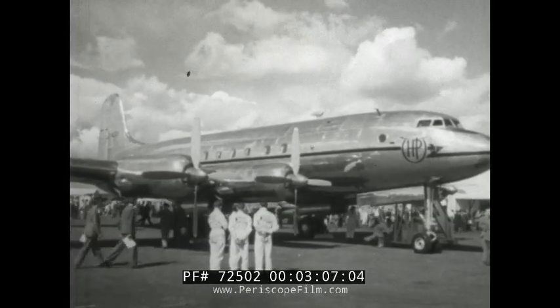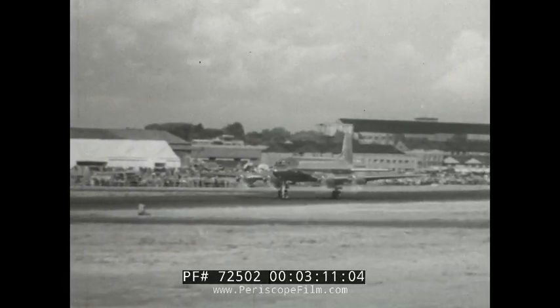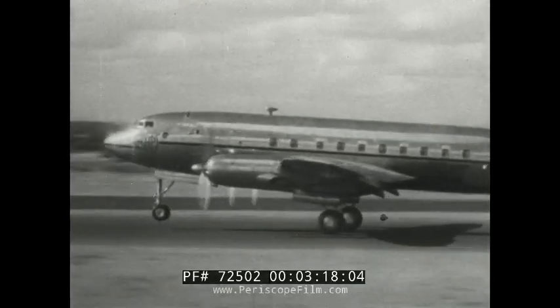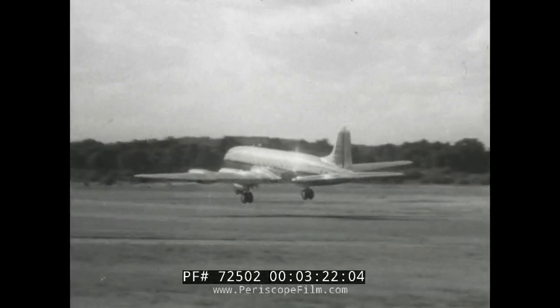The Hermes V from the Handley Page stable, a pressurized 40-seater again powered by turbo props. With a full complement of passengers and three and a half tons of freight, it can fly 2,000 miles at 330 miles an hour — another aircraft with an outstanding performance.